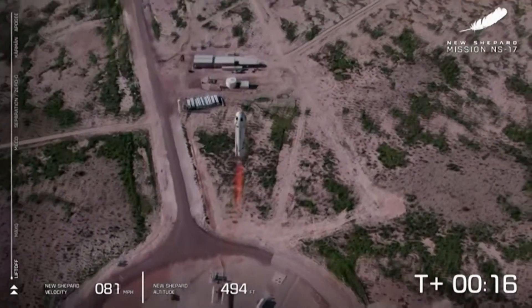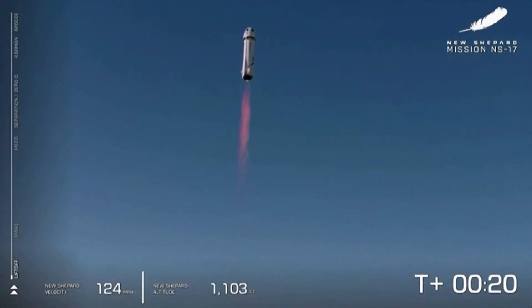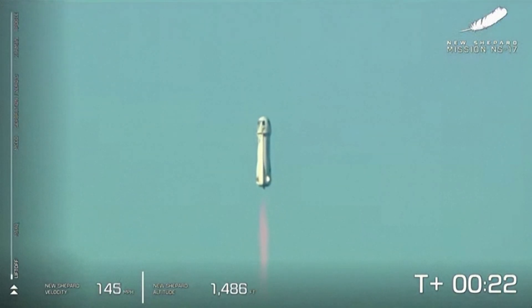Mission Control has confirmed New Shepard has cleared the tower on her way to space from the West Texas desert, carrying lunar lander technology as well as New Shepard's first-ever art installation.